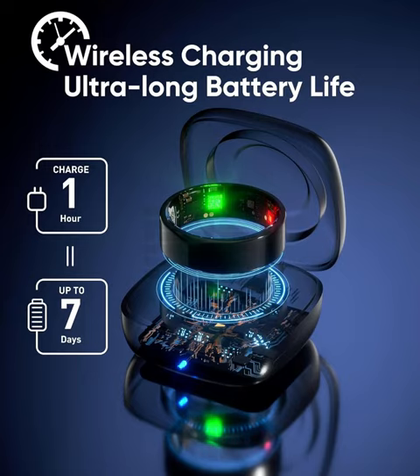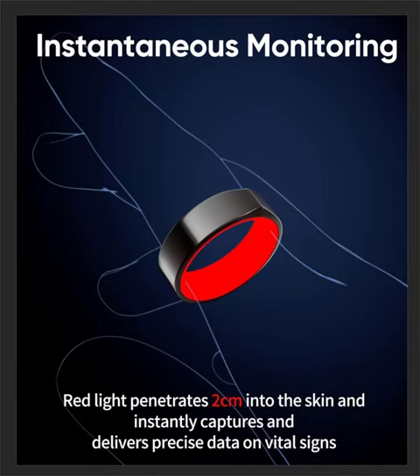One of the standout features of the Kareep Smart Ring is its impressive battery life, lasting 6 to 7 days on a single charge. Say goodbye to frequent charging interruptions and focus more on achieving your fitness goals.